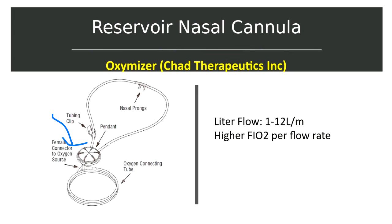The cannula is connected to a source of 100% oxygen in the same way as a standard nasal cannula. Humidification is not necessary with either standard or reservoir cannulas when flow rates of 1 to 4 liters per minute are used, because the device is designed to capture exhaled water vapor from the patient and return that vapor during inhalation.